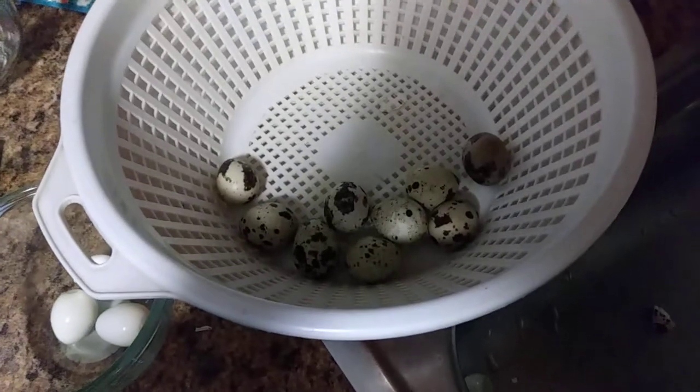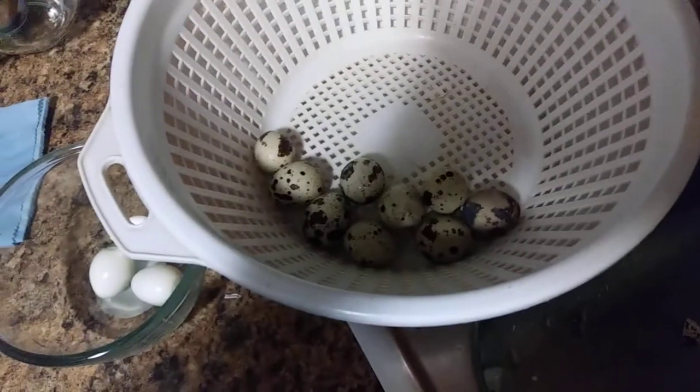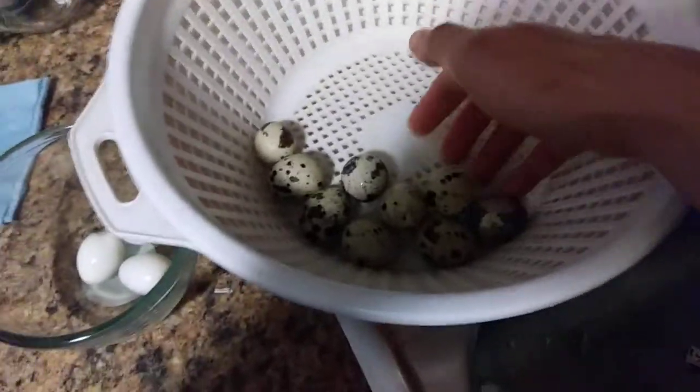I just want to show you a little bit of my snack for today. So these are eggs — they're bird eggs, much smaller than chicken eggs. Outside they look like that.